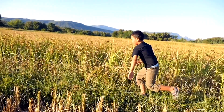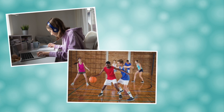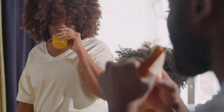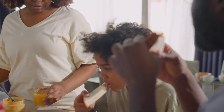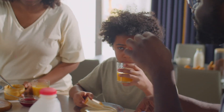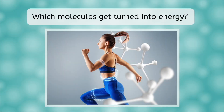You'll likely use a great deal of energy as you go through the day, whether you are doing schoolwork, playing sports, or even just hanging out with friends. As you probably know, the energy your body needs comes from the food you eat. But what happens to food once you eat it? How does your body absorb the molecules it needs and get rid of the ones it doesn't? And which molecules get turned into energy? Those are the questions we'll explore today.